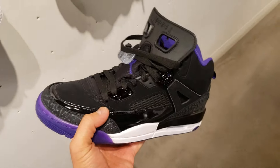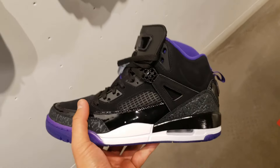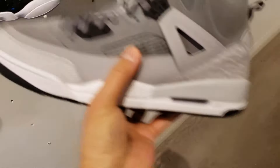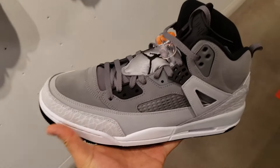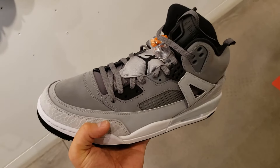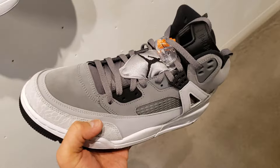They do have a couple of sales in there. These are going for $129 instead of $160 — the Spazikes. They don't look too bad. These are going for $130 instead of $175. I didn't know these were $175, holy cow.